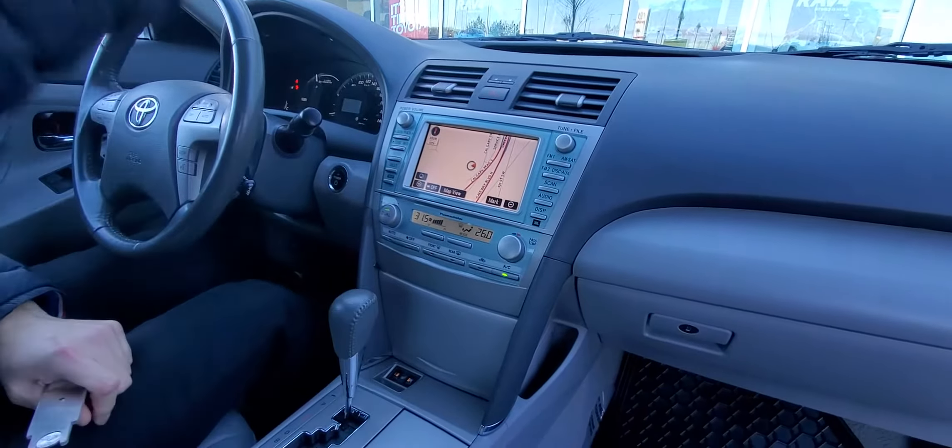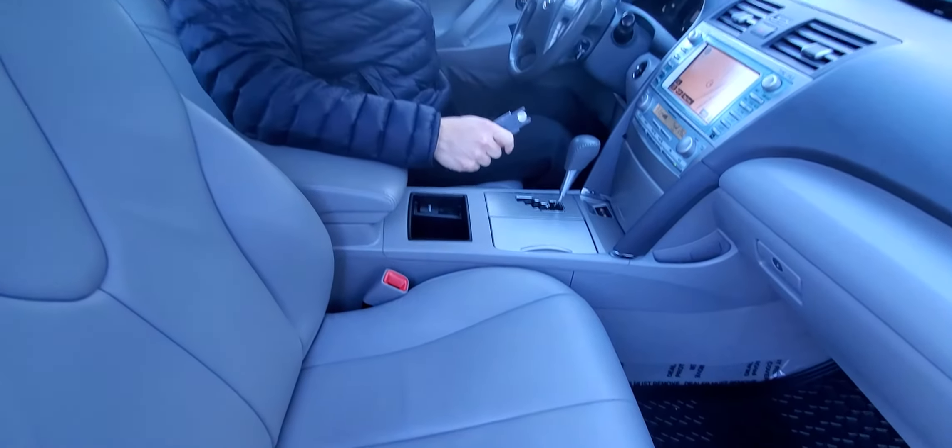I mean, this is absolutely fantastic — really nicely equipped and beautifully presented. It looks absolutely fantastic inside. The seats look almost brand new.